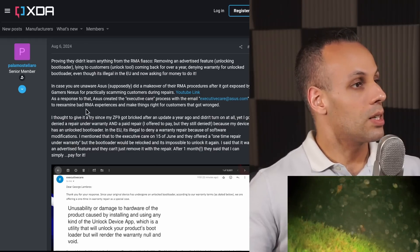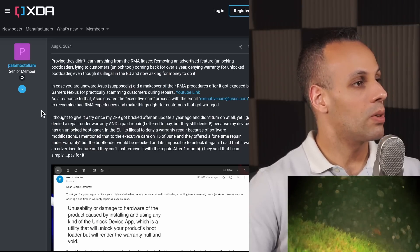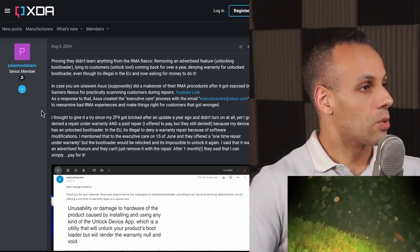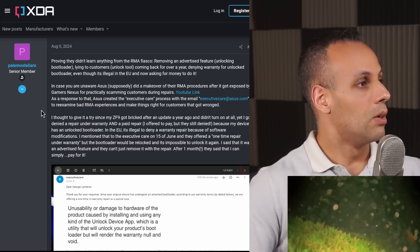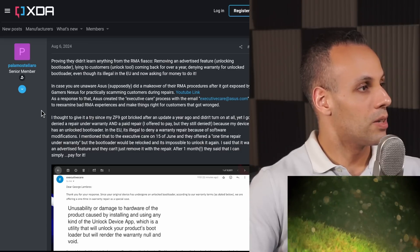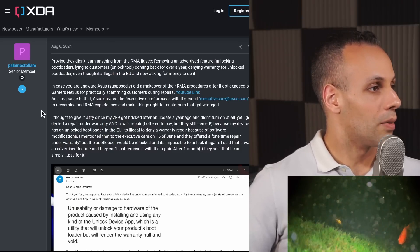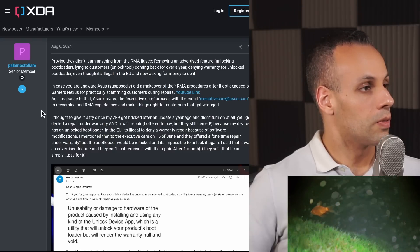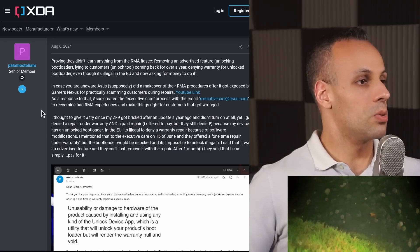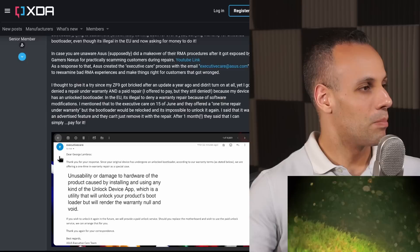As a response to that, Asus created the executive care process with the email executivecare@asus.com to re-examine bad RMA experiences and make things right for consumers that got wronged. I thought to give it a try since my Zenfone 9 got bricked after an update a year ago and didn't turn on at all. Yet I got denied under warranty and a paid repair — I offered to pay, but they still declined because my device has an unlocked bootloader. In the EU, it's illegal to deny a warranty repair because of a software modification. I mentioned that to executive care on June 15th, and they offered a one-time repair under warranty, but the bootloader would be re-locked and it's impossible to unlock again. I said it was an advertised feature and they just can't move with the repair. After one month, they said I could simply pay for it.